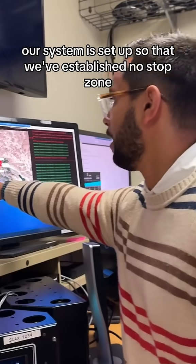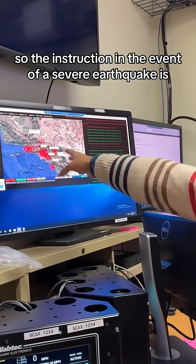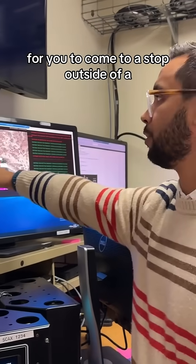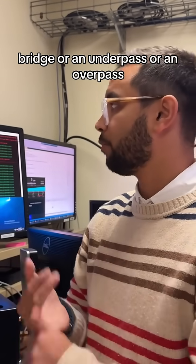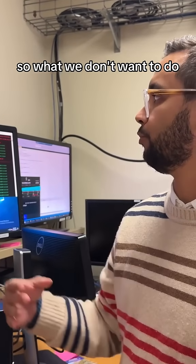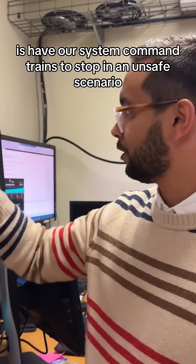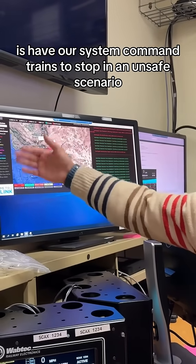Our system is set up so that we've established no-stop zones. The instruction in the event of a severe earthquake is for trains to come to a stop outside of a bridge, underpass, or overpass. What we don't want to do is have our system command trains to stop in an unsafe scenario.